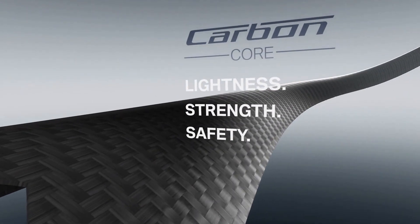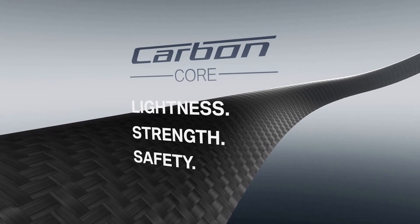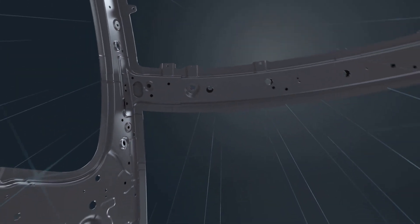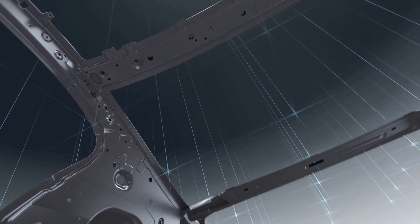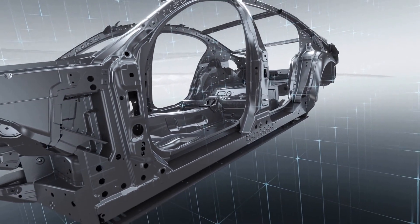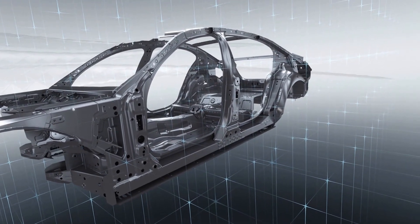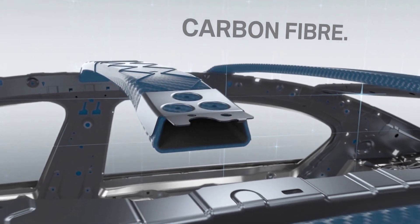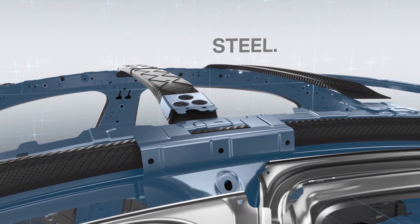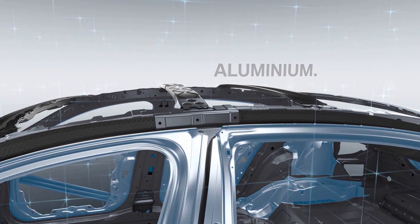With a carbon core at its heart, a key element in the lightweight design concept developed for the new BMW 7 Series is the intelligent interplay of different materials. The smart combination of carbon fiber, steel and aluminium reduces the weight of the body shell by 40 kilograms.